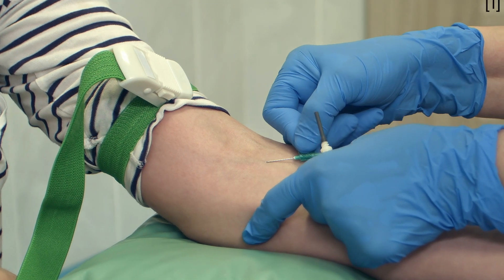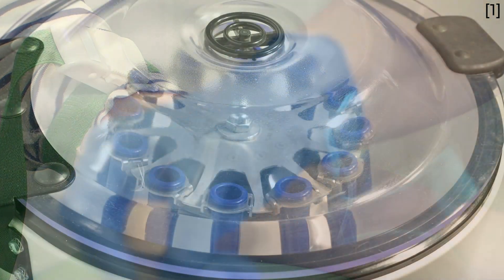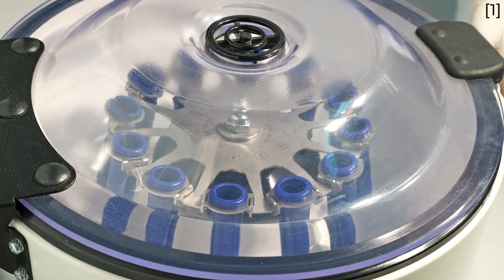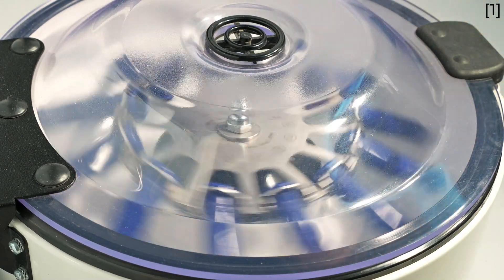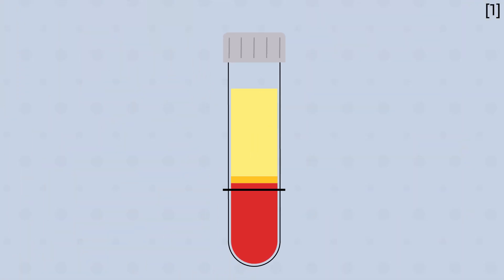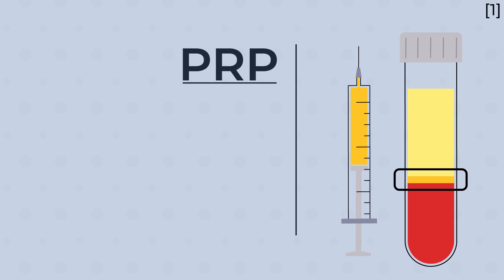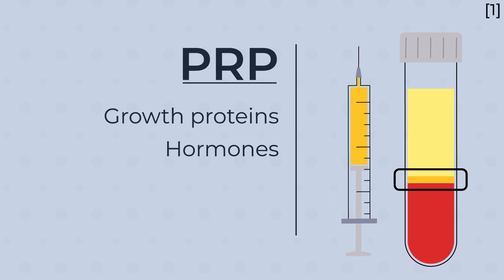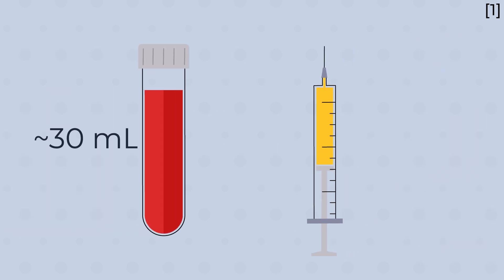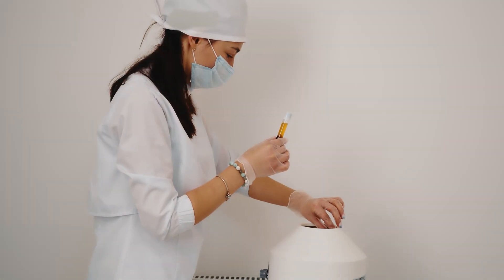To make PRP, we first need to draw a sample of blood. This blood is then separated into its various parts by spinning it for about 10 minutes in a centrifuge. The PRP component can then be extracted into a syringe. PRP is a concentrate of several growth proteins and hormones that the body uses in healing. It takes about 30 milliliters of blood to produce about 5 milliliters of PRP, although this varies depending on the method used.